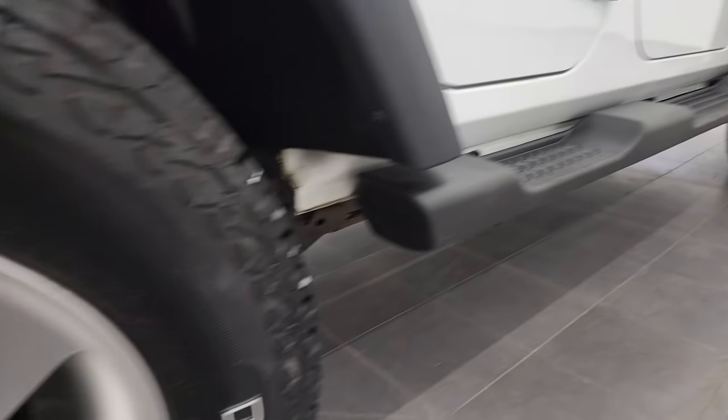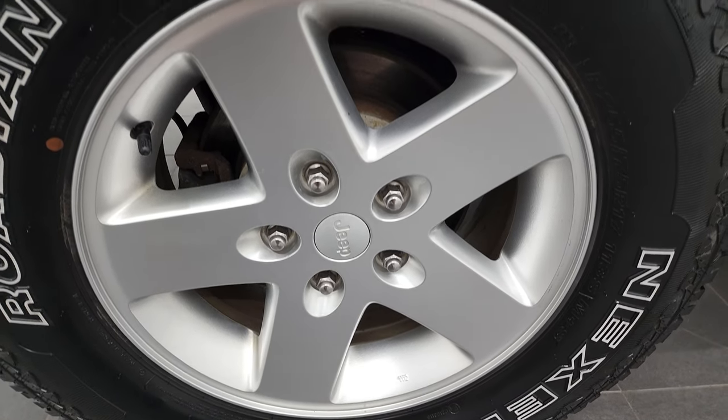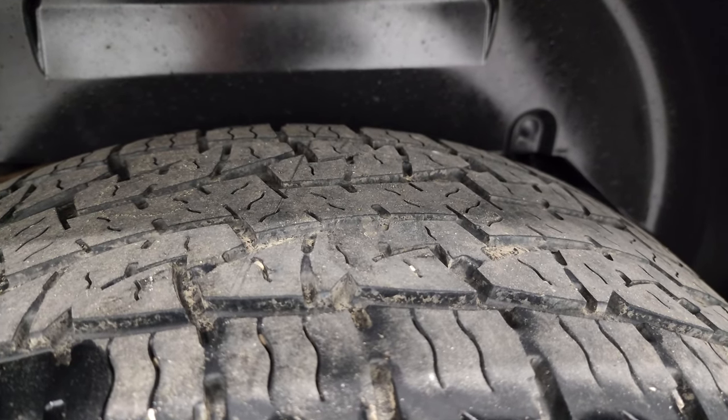And if this video helps you make that buying decision, let your salesman know that you saw the video and that Brett sent you. The back rims are in nice shape and the back tires have just about as much tread as the front tires.